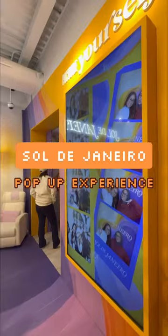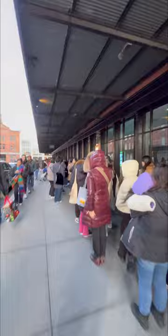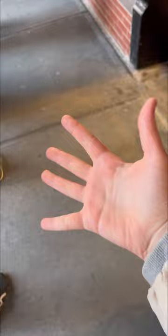I waited two and a half hours to get into the Sol de Janeiro pop-up and honestly I was a little disappointed. I definitely expected there to be a line but I didn't expect it to be that long — what you're seeing right now is just half of it because I just gave up recording and went back. I was kind of surprised to see so many people there because it was actually freezing outside. I could barely move my hands, they were practically numb. By the time we actually got in it was already dark outside, just to go inside and see an even longer line.